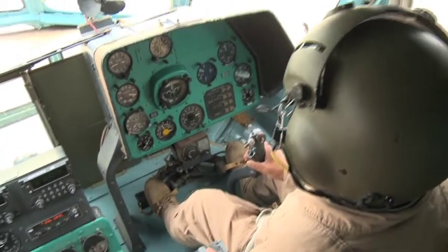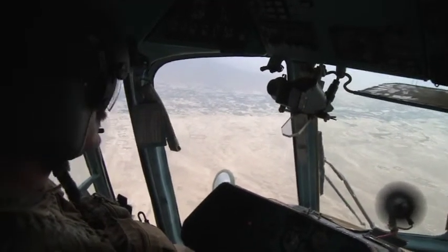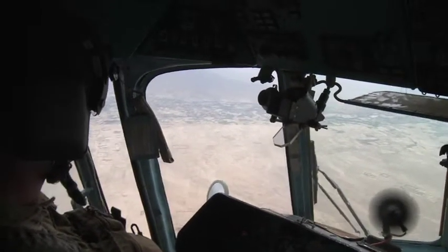On the other hand, the advantage of rotary-wing is the possibility to land in really remote places where there are no airfields, where there is no assistance on the ground, and so it's useful to support ground forces in really remote places.